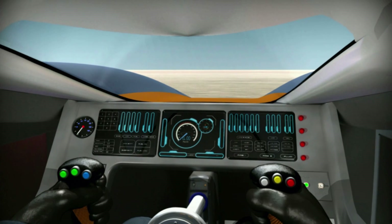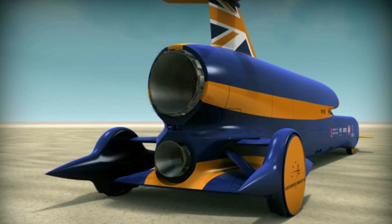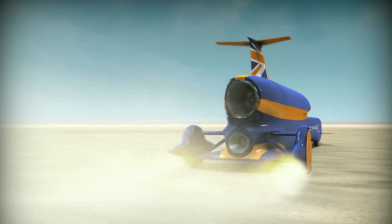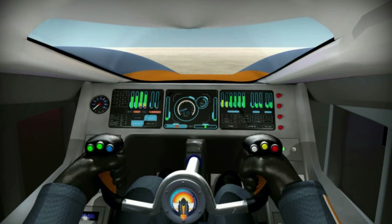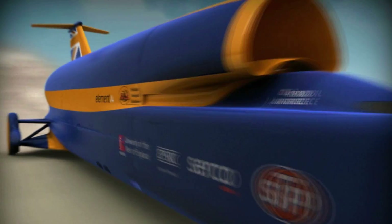The Eurojet EJ200 engine is four metres long and produces over 20,000 pounds of thrust with reheat engaged. This engine has a reputation for being very dependable, but it was never designed to propel a vehicle like Bloodhound SSC. Here we're putting it into a car, and we need a lot of engine experience to help sort it out and make sure it works.